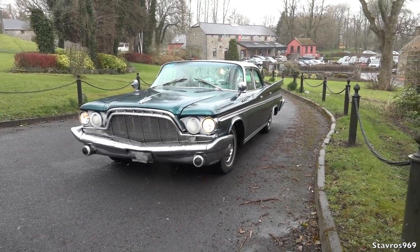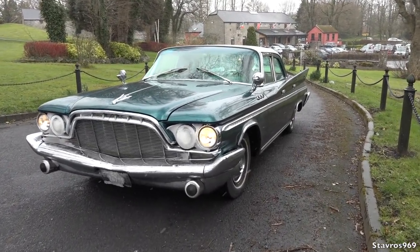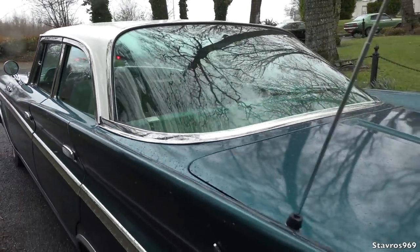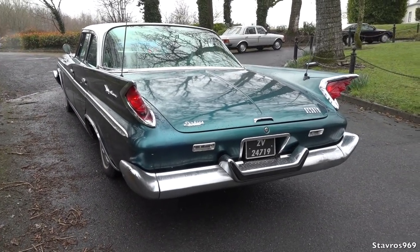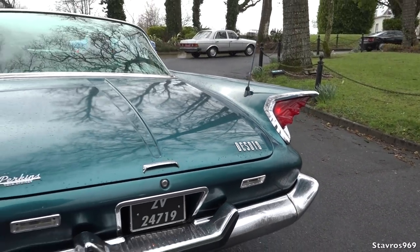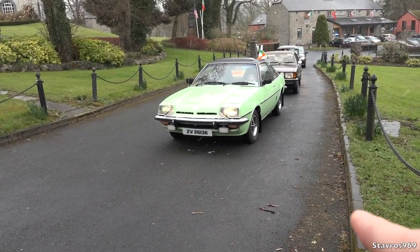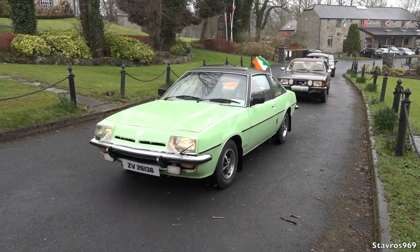Look at the size of this — big American car. I've no idea what year this is. This is a Perkins — a Perkins De Soto. That is quite a wild-looking car, obviously in from America. And we have the green Opel Manta — Willie's car, with the Irish flag there flying. Nice one Willie. St. Patrick's Day was yesterday.